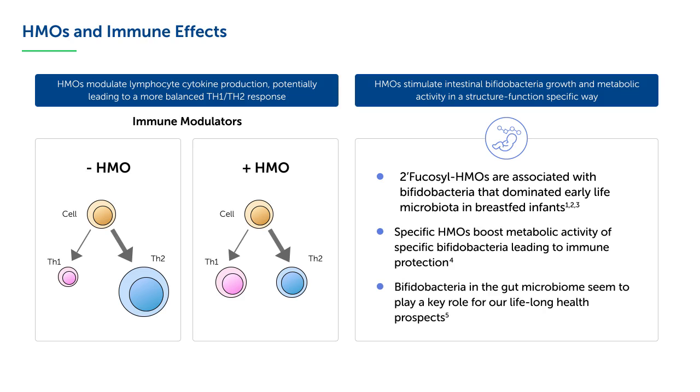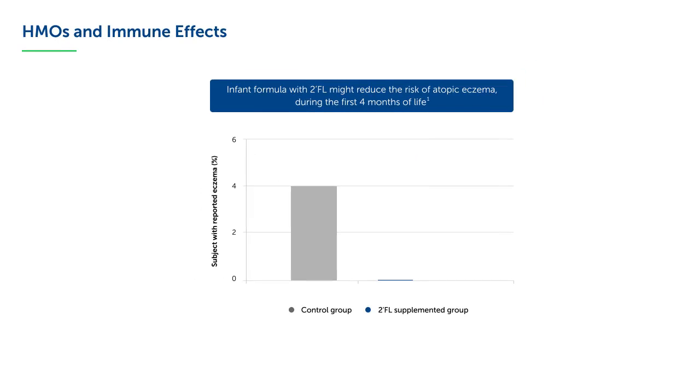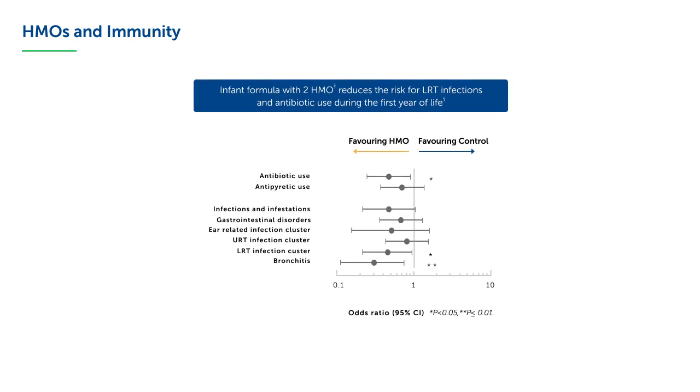Overall, intestinal bifidobacteria seem to play a key role for our lifelong health prospects. Randomised clinical studies further provide promising first evidence that 2-FL added to an infant formula may reduce the risk of atopic eczema during the first four months of life. In the same study, immune responses of infants fed with infant formula containing 2-FL were similar to that of breastfed infants. In another randomised controlled trial, infant formula with 2-HMOs — 2-FL and LNNT — reduces the risk for reported lower respiratory tract infections and antibiotic use during the first year of life.